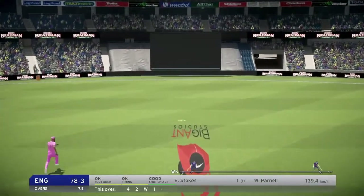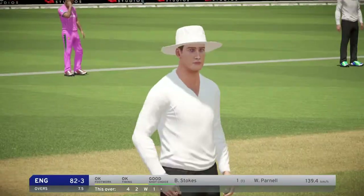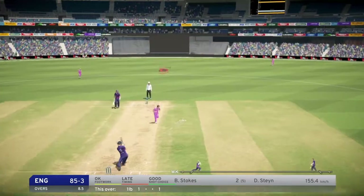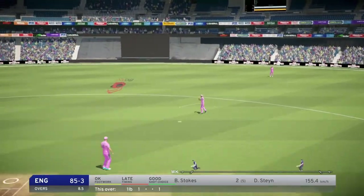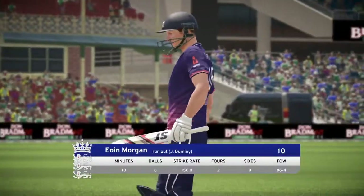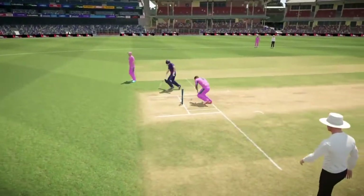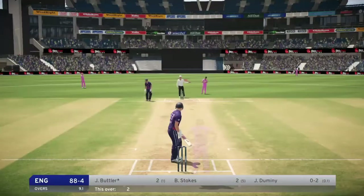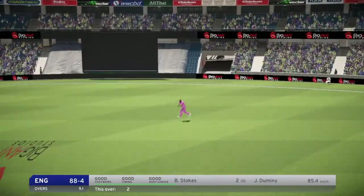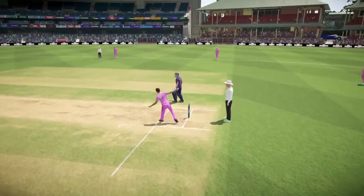Don't need to run there. England racing away. That goes for four. What a good shot. England running a discount sale today — that's a very cheap wicket.